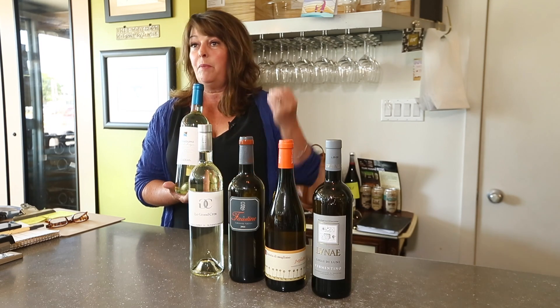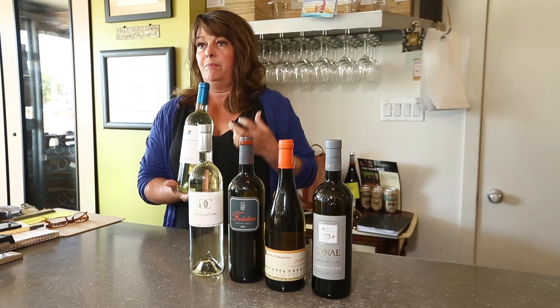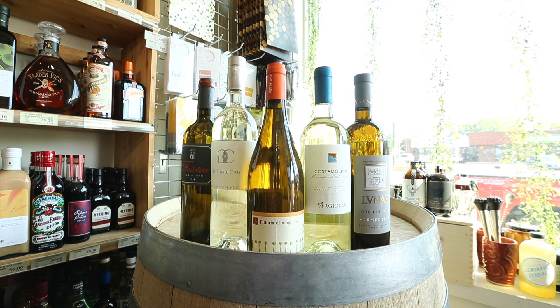If you like crisp white wine with citrus and peachy notes, you're going to love this wine. It's also grown in other parts of Italy, especially if you've been to Cinque Terre — all along Liguria, you'll find it there. Vermentino di Luna is one you'll find there as well, and it's very much the same style.